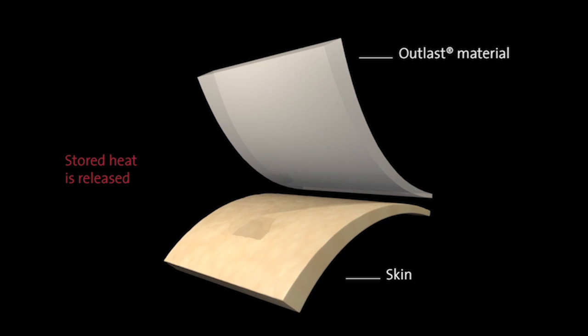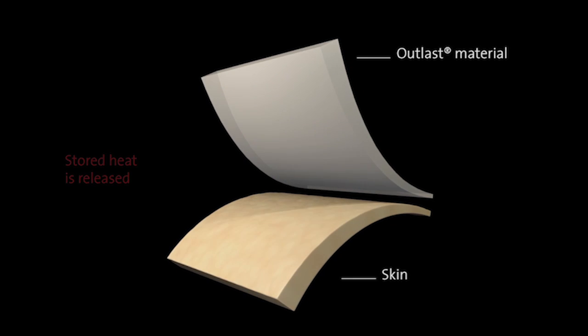As the skin cools, the absorbed heat is released back to the body to maintain a balanced temperature. The cycle works continuously. Compared to other performance materials that manage moisture by reactively pulling sweat away from the skin by wicking, Outlast technology proactively manages heat while controlling the production of moisture before it begins. The result? Outlast creates an optimum comfort zone next to your body.